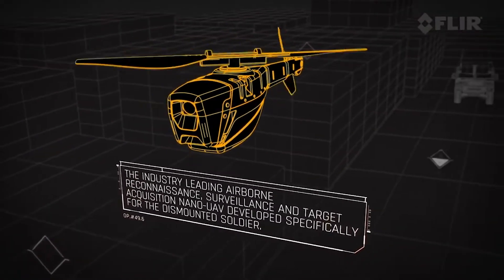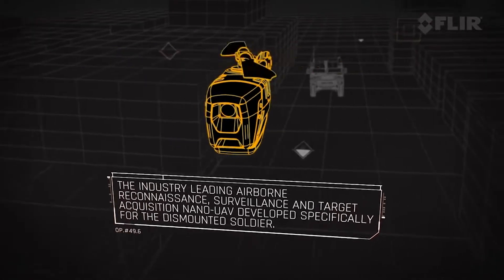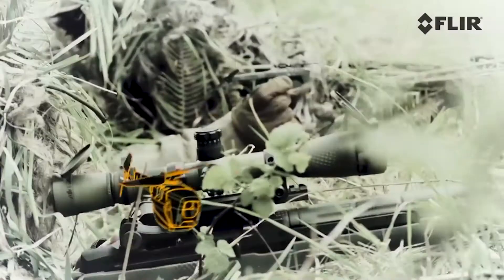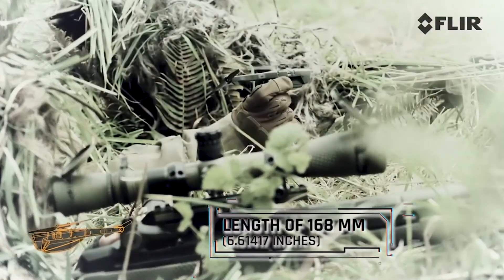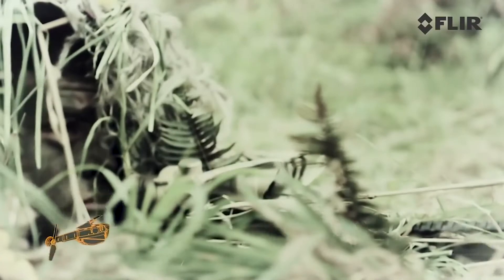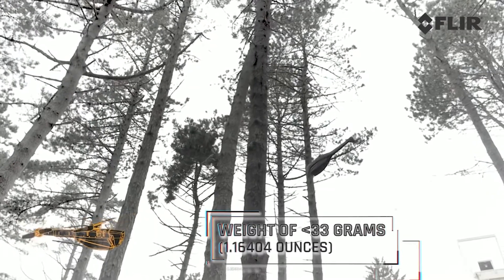The Black Hornet 3 is a great product. It's a 31 to 32 gram nano drone, very, very small. It flies out to about 2 kilometers. It has a flight time of about 25 to 30 minutes. And it really is a layered defense capability.